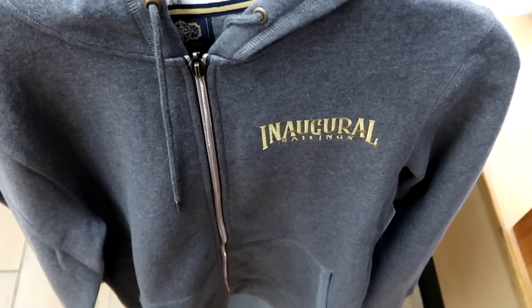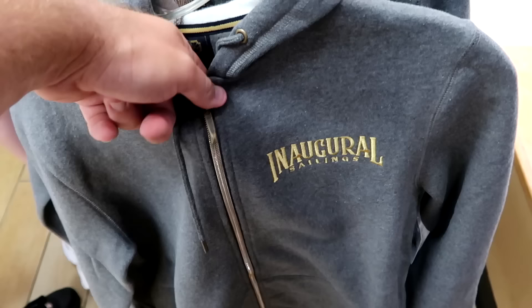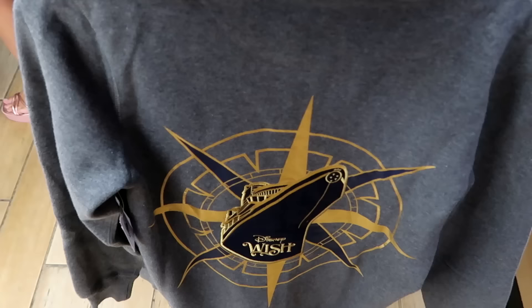Up front on a freestanding rack they have a full zip inaugural sailings of the Disney Wish jacket. It's embroidered 'Inaugural Sailings' with a really nice copper-colored zipper pull. These are $30 marked down from $70, and you have a huge embroidered graphic of the Disney Wish on the back.